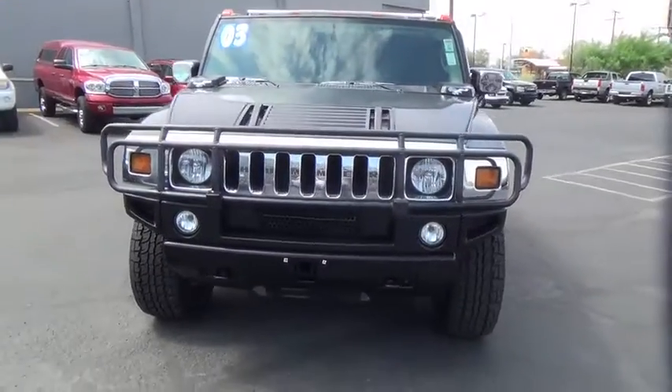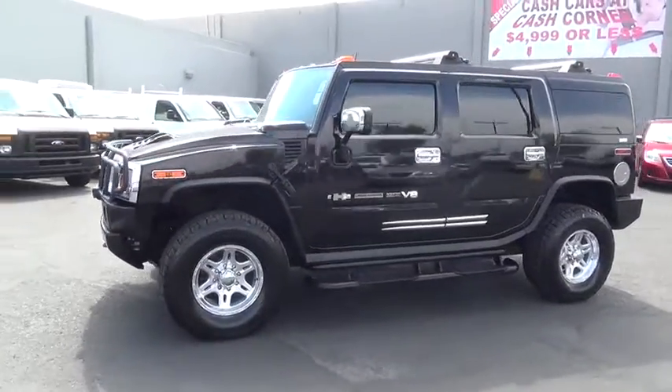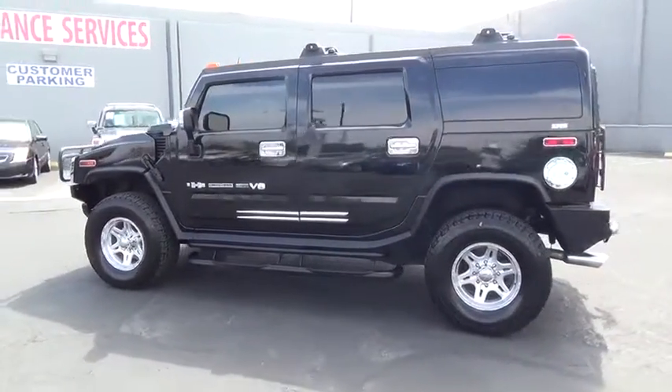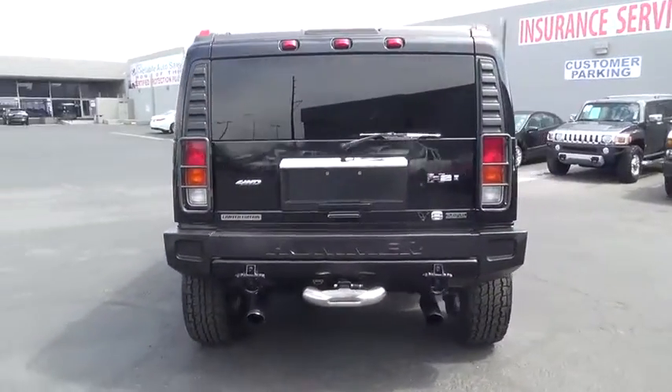The 2003 Hummer H2. Performance-optimizing engine technologies such as variable valve timing and the six-speed wide gear ratios, including an all-overdrive gear, enable the performance. This vehicle has less than 110,000 miles.